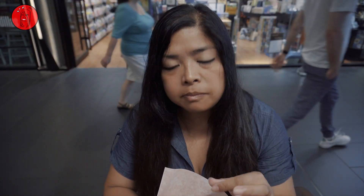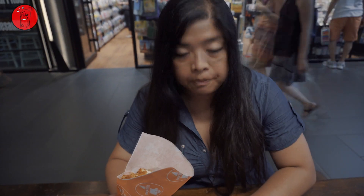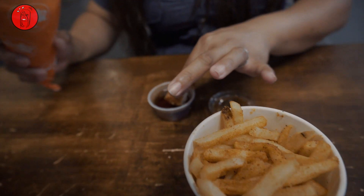Mmm. I'm going to try it now with the maple sauce — it is a take on chicken and waffles. Mmm. It's better with it.